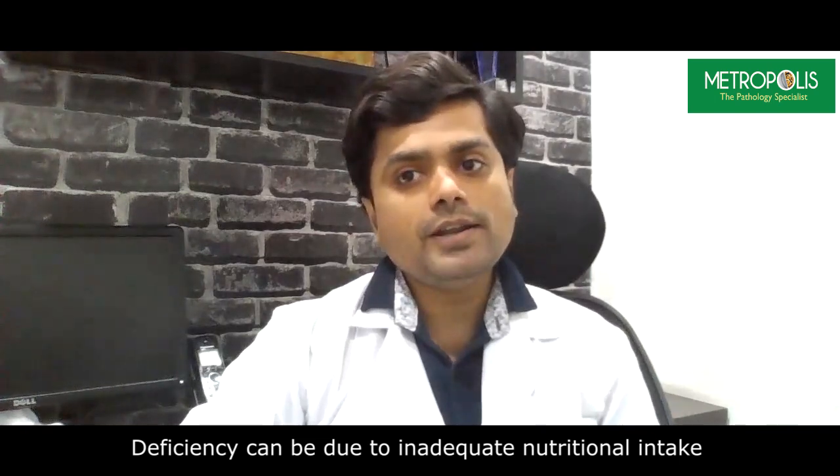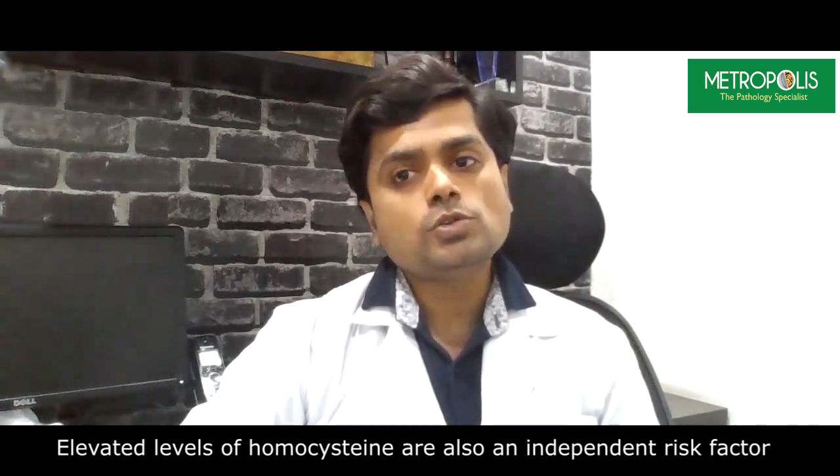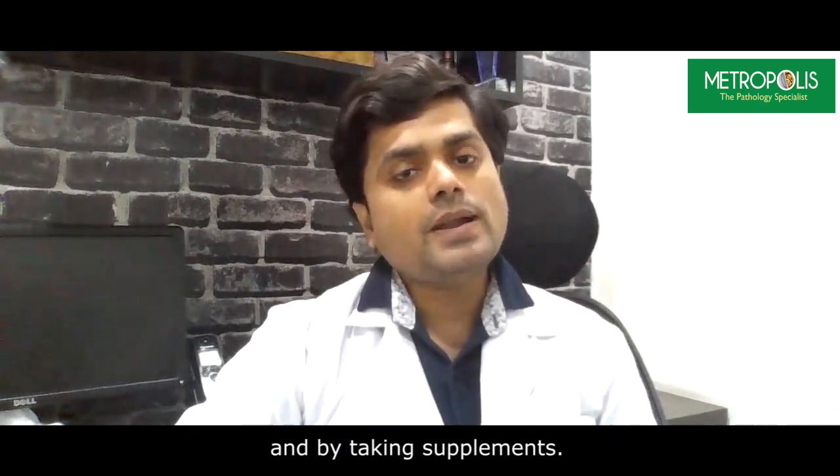Deficiencies can be due to inadequate nutritional intake or due to genetic disorder. Elevated levels of homocysteine are also an independent risk factor for future heart disease. It is possible to lower the homocysteine levels through dietary changes and by taking supplements.